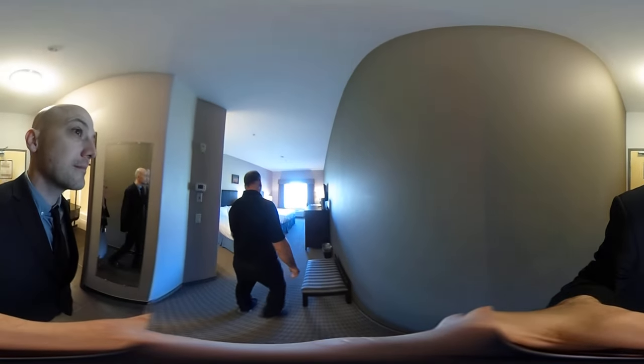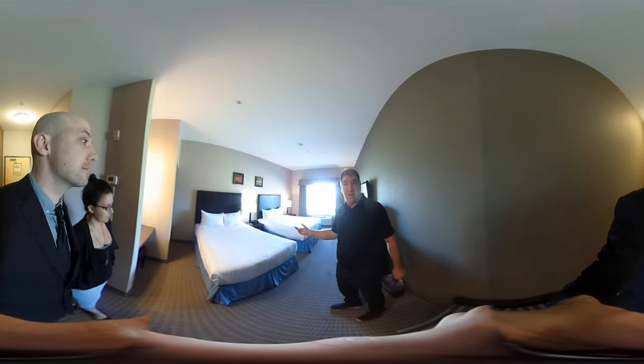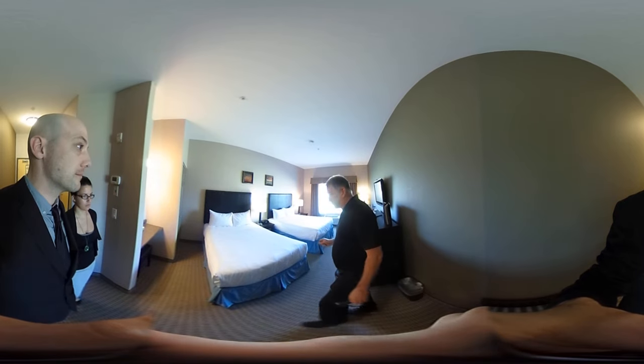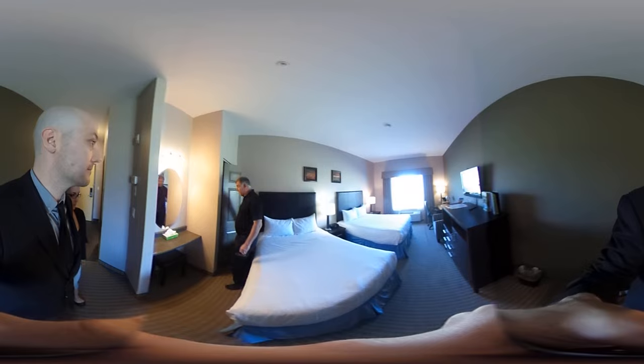We're going to enter the room over here — this is a two queen bed room. All of our beds are sur de concierge for your amazing comfort.